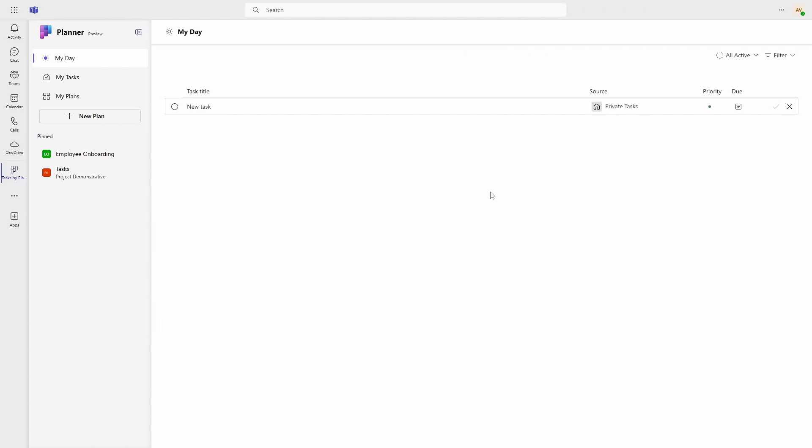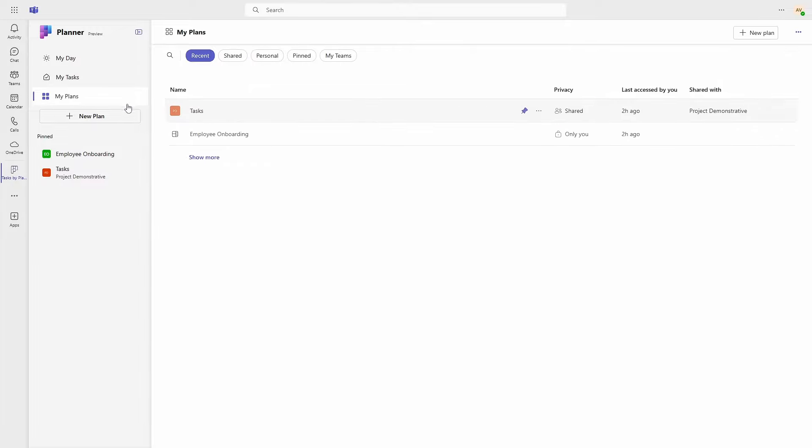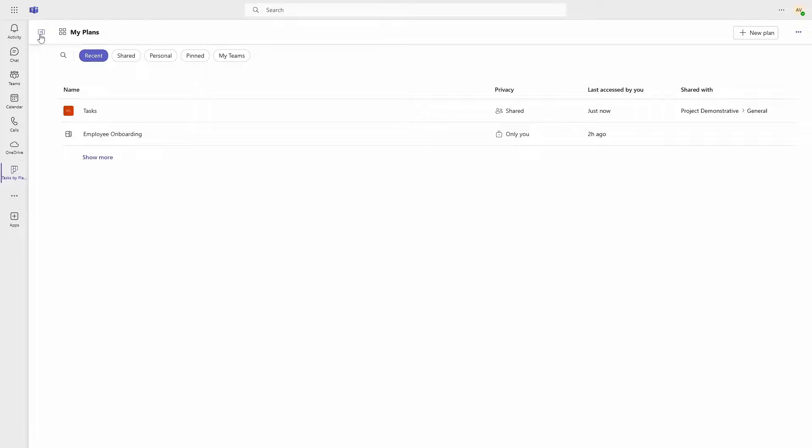This new app very much follows the visual cues of the new Teams app, and the options available are now a little different. You have the My Day view that's familiar from To Do. You can also view your tasks grouped by different categories, look at the plans you have access to, and even pin your most used plans and create new ones from here. You have the option to get the menu out of the way to give your data more real estate. Overall, this is a visual upgrade that seems to make everything accessible in one place.